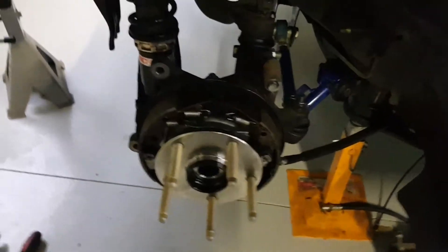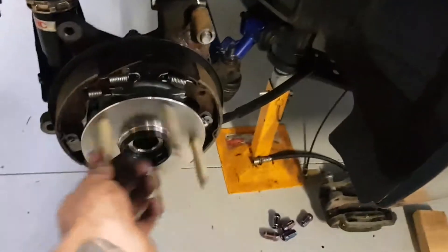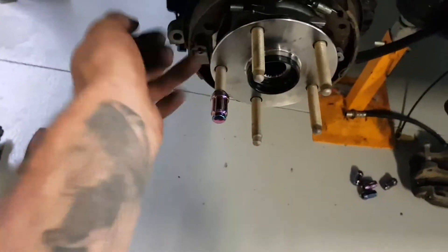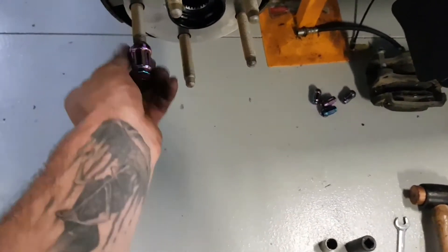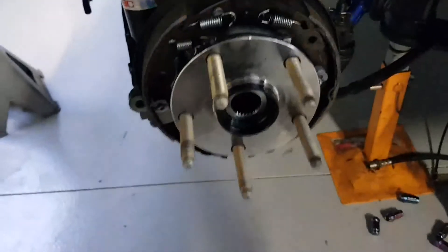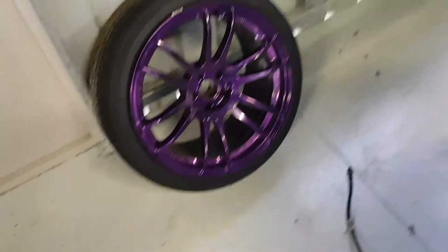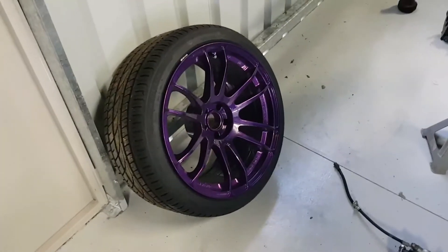Both sides are now done — the rear of our 86 is now 5 by 114.3. I'll have to do something about nuts too because I got the extended ARP studs and there's quite a bit of difference there — just have to get new nuts, no big deal. Rear is done for now until I do something about those rotors and the new wheels arrive, so those can sit on the shelf until we break one.